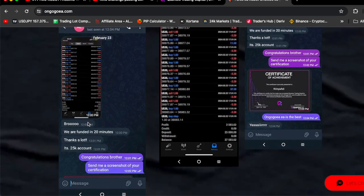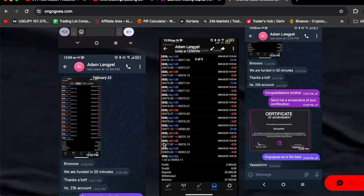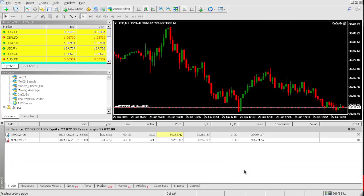Adam said, 'Bro, we are funded in 20 minutes! Thanks a lot — it's a $25,000 account.' Congratulations, brother — send me a screenshot of your certification. They actually sent me a certificate, and they confirmed OnGoGoEA is the best. All of my clients are happy with the purchase of OnGoGoEA.